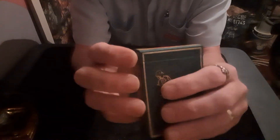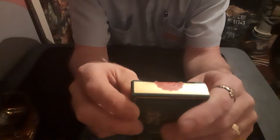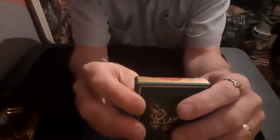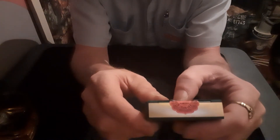Unfortunately it doesn't open up that way! There's a very nice little seal on it as well — 'Opened by Royal Decree, Illusionist First Edition Playing Cards.'